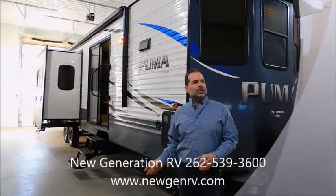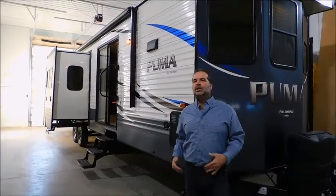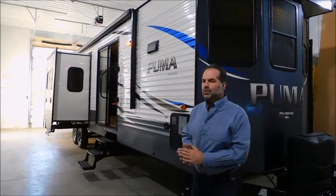If you're looking for that cabin up north but you don't want to pay property taxes, this is all you're going to need. This is a stunning couples coach, and we're going to walk right to the back and actually start in the master bedroom suite.